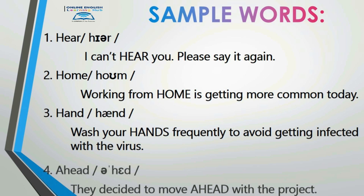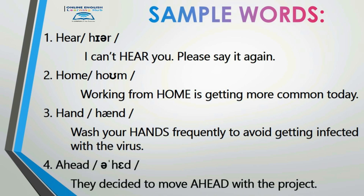Number four: 'ahead.' They decided to move ahead with the project. Again — 'ahead.' They decided to move ahead with the project.